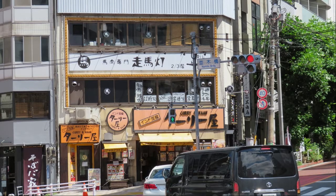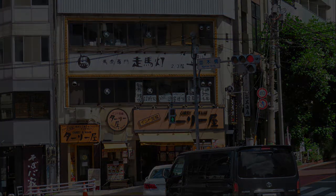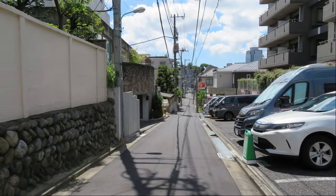It is an intersection of Namiki Bridge. There is a horse meat specialty store. I haven't eaten horse meat so much. I got lost a little around here.